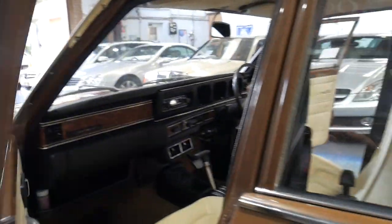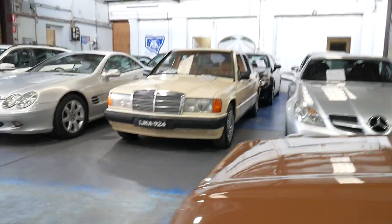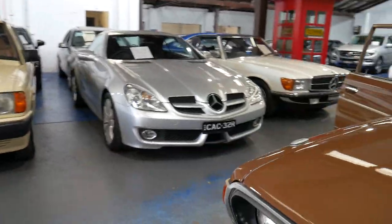Runs and drives beautifully. We are going to open the bonnet. Our business is called the Old Timer Centre for a reason — we specialise in older cars.